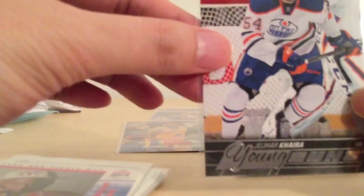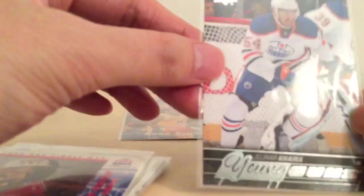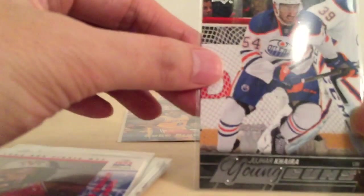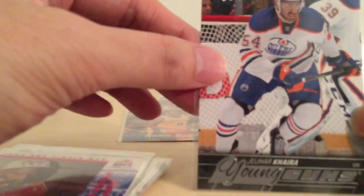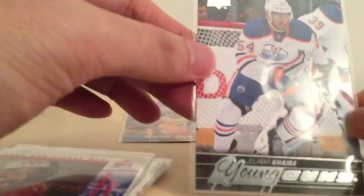The next one is an Oiler — Jujar Kara, one of the first players of Indian heritage from India. He scored his first NHL goal the other night. Young Guns, Edmonton Oilers. As you can tell, I'm an Oilers fan.